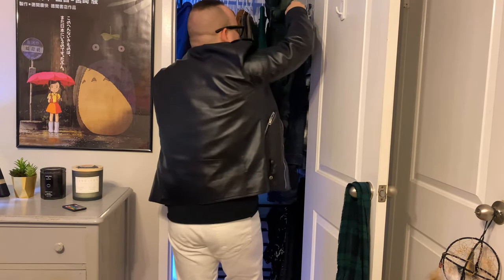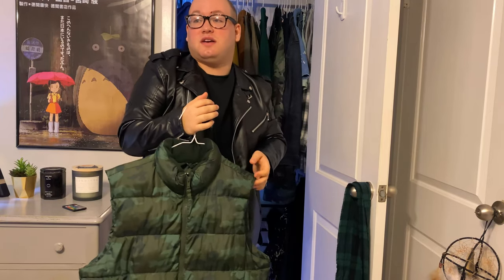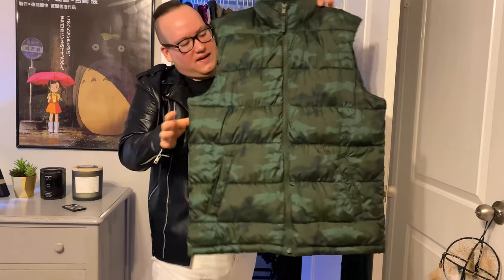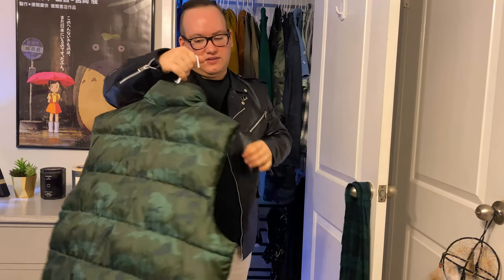My next one is this camo vest because vests are coming back into fashion — they were a little bit out and now they're back in. I've had this for like three years. It's a camo vest with a fleece lining. It's really comfortable.